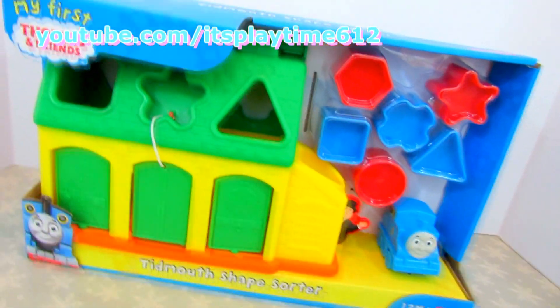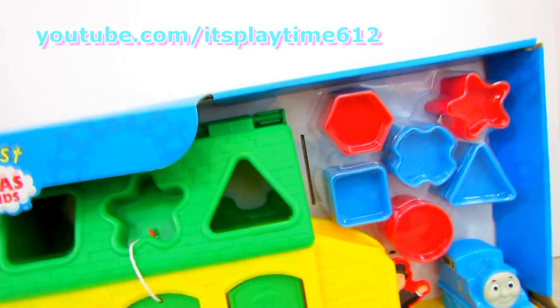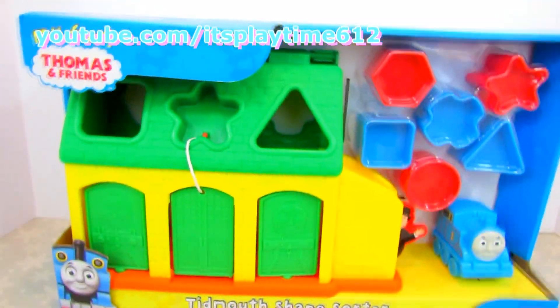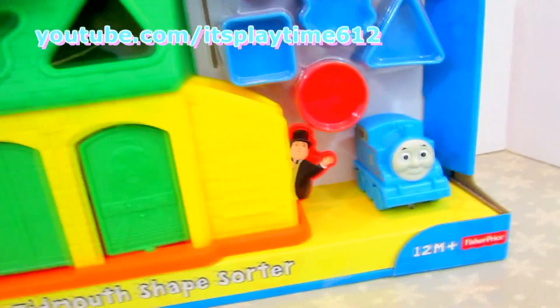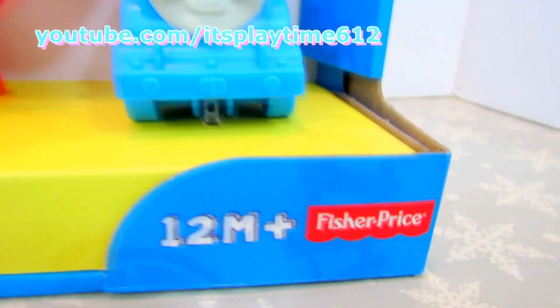Hi guys, it's playtime. Today we have the Thomas and Friends Tidmouth Shape Sorter. It's an educational toy for babies and toddlers ages 12 months and above from Fisher-Price.